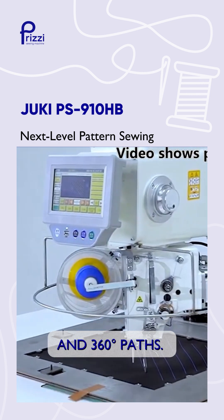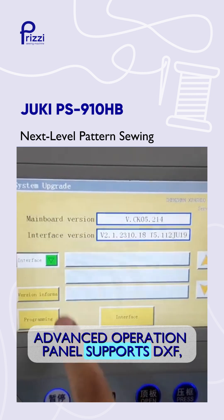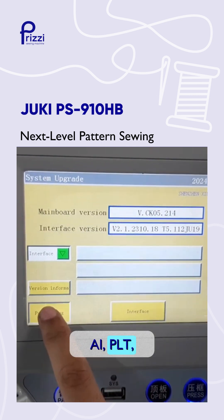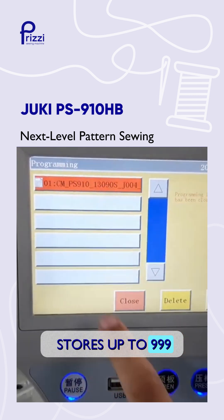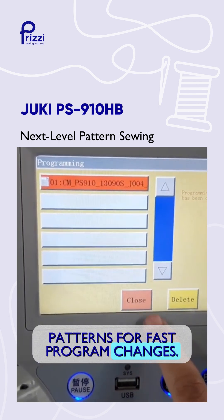And 360-degree paths. Advanced operation panel supports DXF, AI, PLT, and DST files and stores up to 999 patterns for fast program changes.